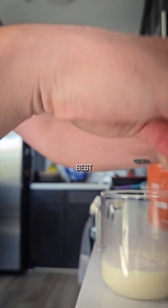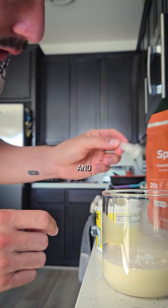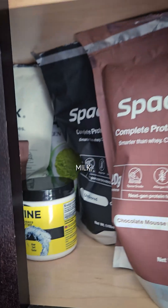Magnesium glycinate — one of the best forms. I used to have this with my morning coffee, but apparently caffeine and creatine can kind of neutralize each other a bit. More specifically, the creatine. Look at all that Space Milk, by the way.